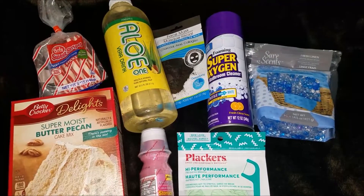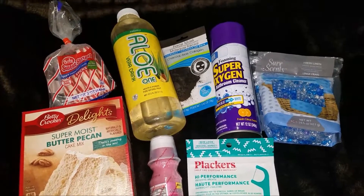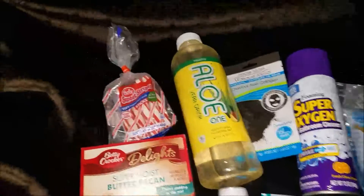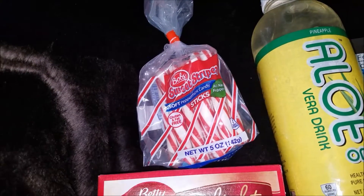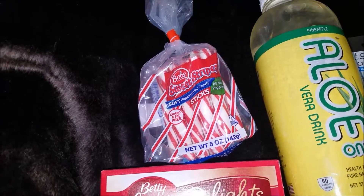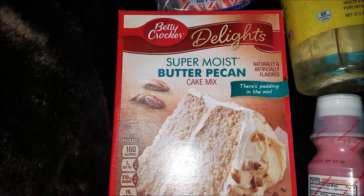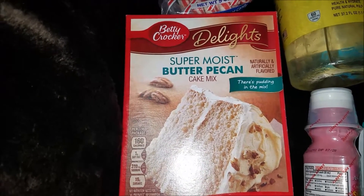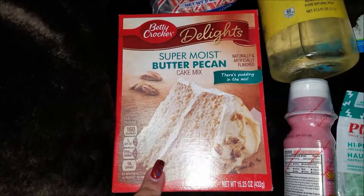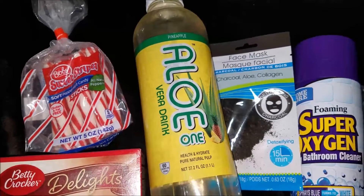Hello everybody, welcome back! This is a super short Dollar Tree haul. I got another pack of the Bob's Sweet Stripes soft peppermint candy sticks. They had Betty Crocker Delights Super Moist butter pecan cake mix — they also had a golden yellow — but this will go with some cream cheese frosting I have.